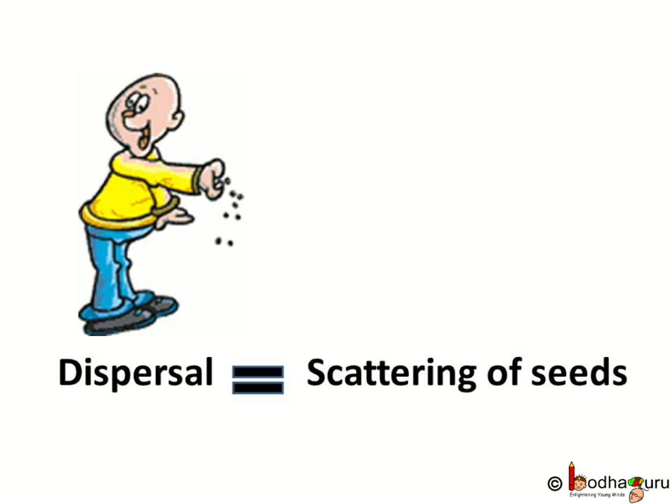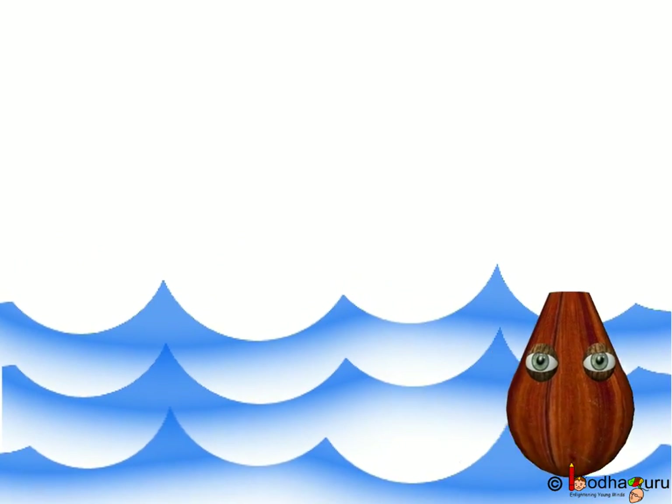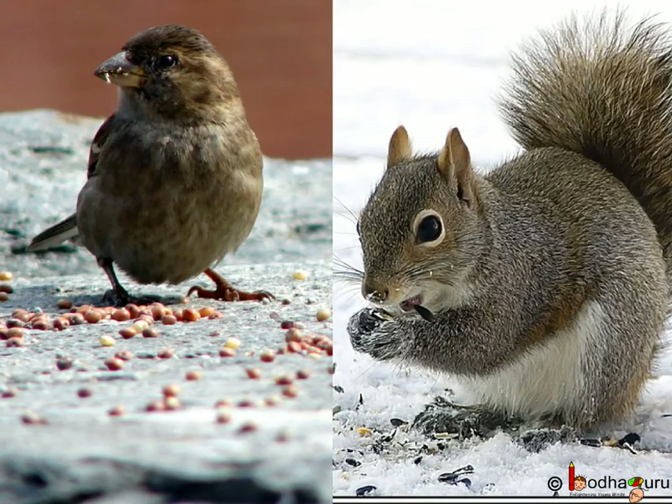Thus, we conclude: scattering of seeds, i.e. seed dispersal, is carried out in many ways — by wind, by water, by animals, by birds, and by fruit explosion.